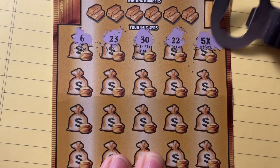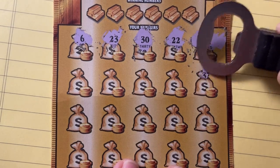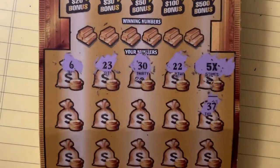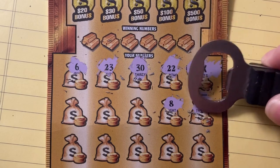We got a five times — that's not the big one, but it'll do. It's a winner, guys, it's a winner! That's a good thing.